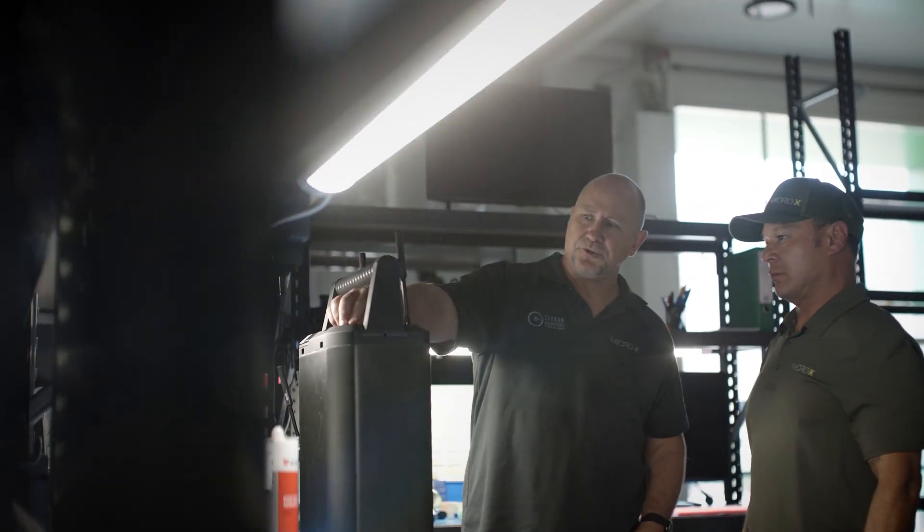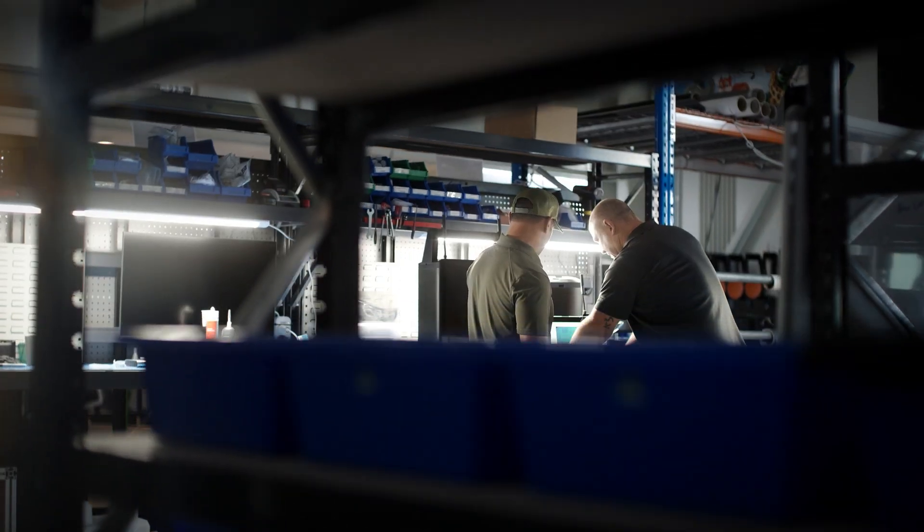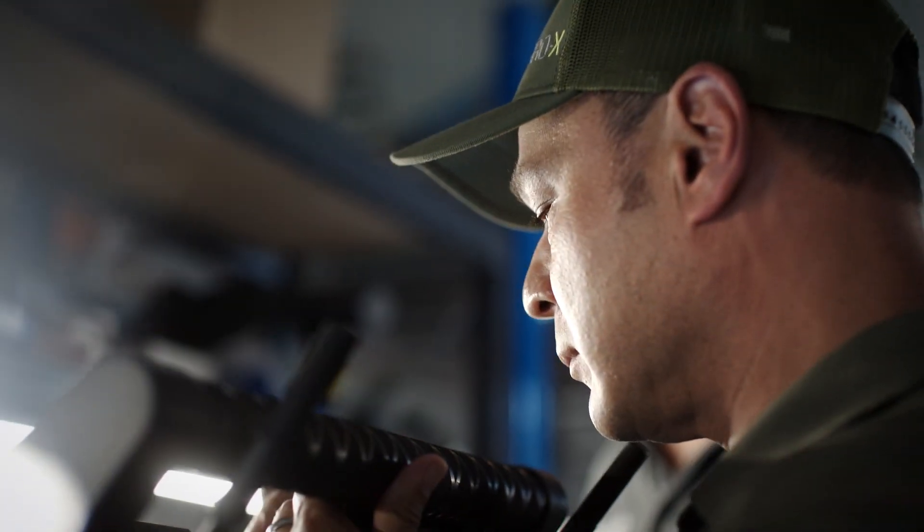I've been involved with the EOD community my whole life, from my dad being in the Navy to me. The more I started to learn about Argus and what Micro-X was doing with the technology, and how they were trying to apply that to the bomb disposal community, I wanted to be part of it. For me, the opportunity to be engaged at this level was unheard of in the industry, especially in Australia.